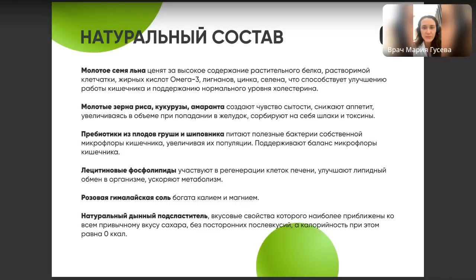Также в составе этой каши молотое зерно риса, кукурузы и амаранта. Это тоже сложные углеводы, которые создают чувство сытости и снижают аппетит. В составе нет глютена и лактозы, поэтому людям с непереносимостью глютена и лактозы этот продукт можно рекомендовать.